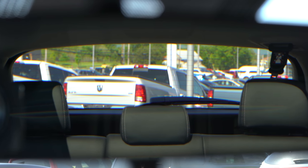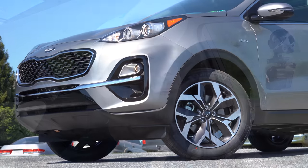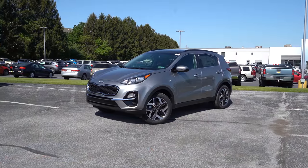Visibility is not an issue at all in this smaller SUV — I can see perfectly fine out of the rearview mirror. That rounds up the performance segment of this review. Let's now take a look at the exterior of the brand-new 2022 Kia Sportage.